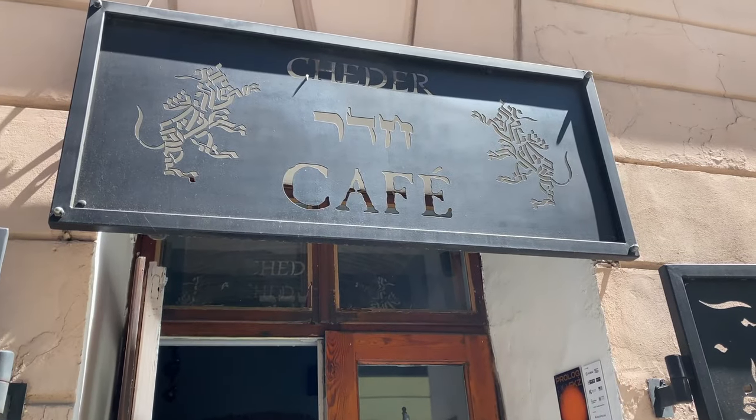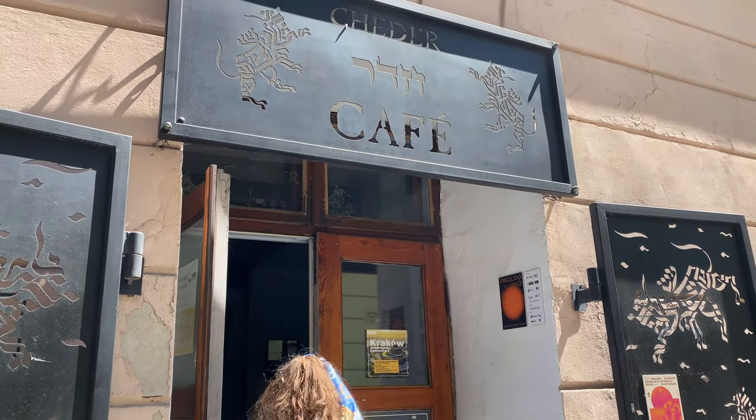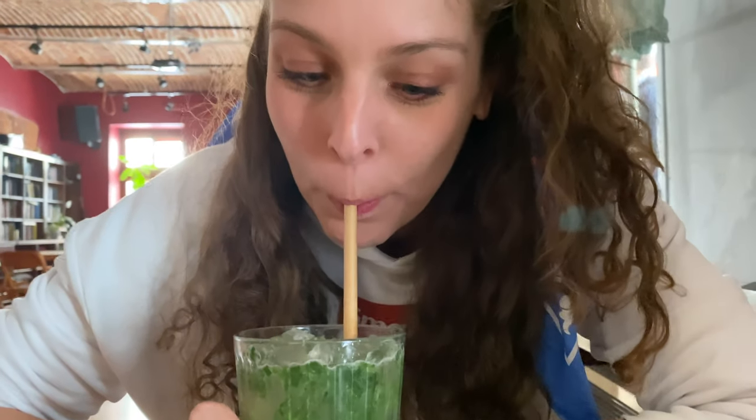We need a quick refreshment so let's go into a local café. I ordered a lemonade but it kind of looks like a spinach latte! Let's try it... it's actually really nice — very fresh, you can taste the acidic lemon but it's also very minty. So it's not spinach, it's mint!